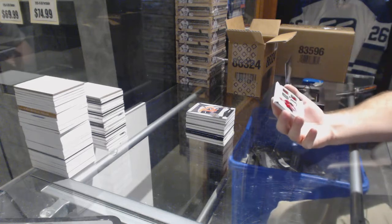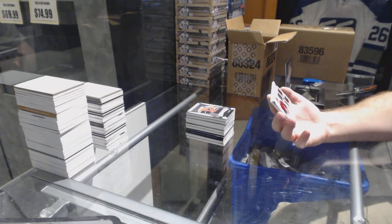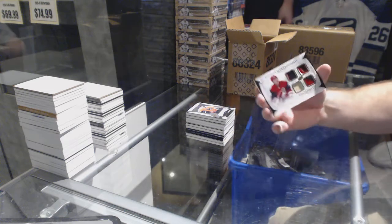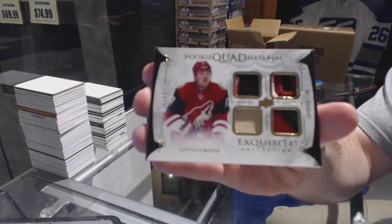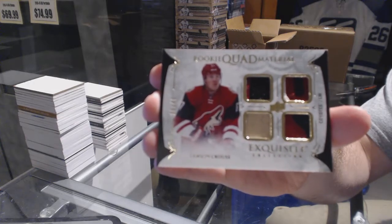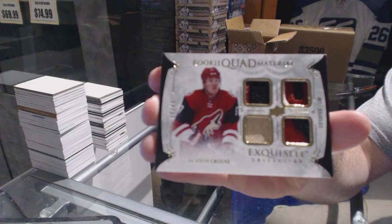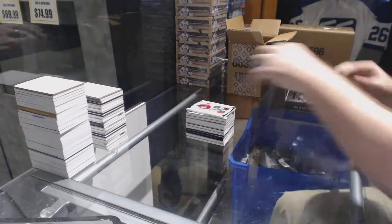We've got — oh, that's cool — number 249 rookie quad material patches for the Arizona Coyotes, Lawson Kraus.